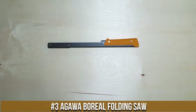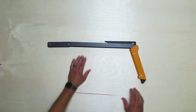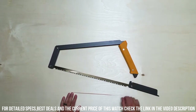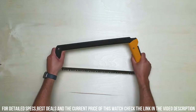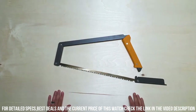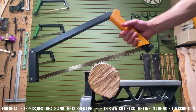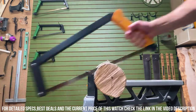Number 3. Agawa Boreal Folding Saw — the perfect tool for outdoor enthusiasts and wilderness adventurers. This compact and lightweight saw is designed for easy transport and quick setup, making it an essential companion for camping, hiking, and bushcrafting. With its high-quality Swedish steel blade and innovative folding design, the Boreal delivers exceptional cutting performance and durability. Whether you need to clear trails, prepare firewood, or tackle other outdoor tasks, this saw is up to the challenge. Its ergonomic handle provides a comfortable grip, ensuring precise and efficient cutting with every stroke. Equip yourself with the Agawa Boreal Folding Saw and conquer the great outdoors with ease.